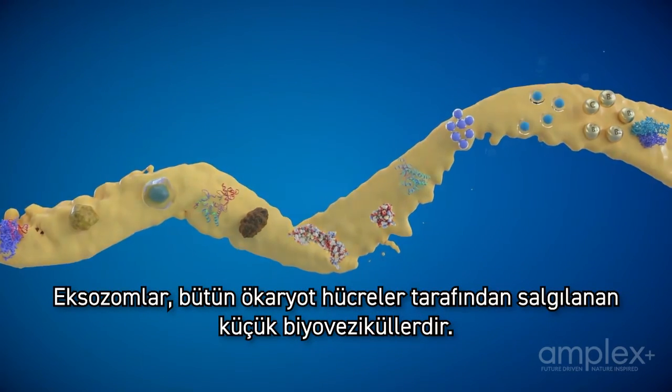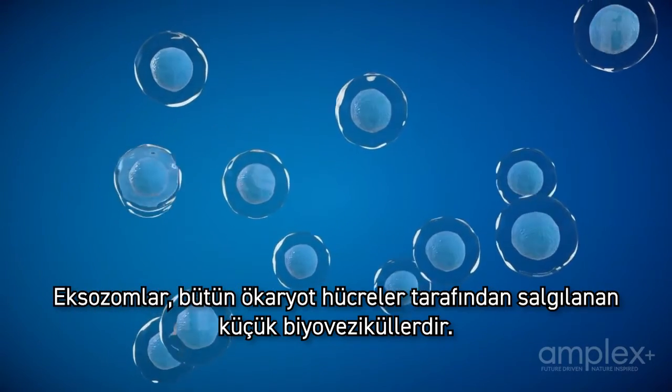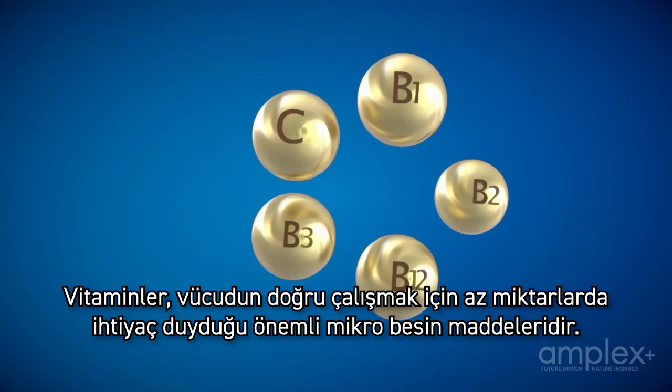Exosomes are tiny biovesicles secreted by all eukaryotic cells. Vitamins are essential micronutrients that the body needs in small amounts to function properly.